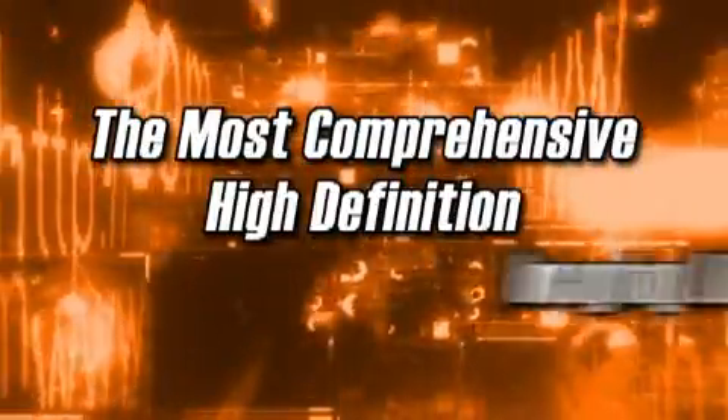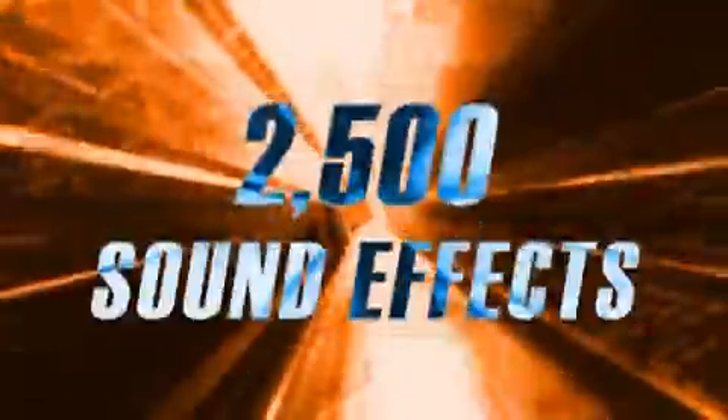Blastwave: the most comprehensive high-definition imaging library ever created. This collection of 2,500 sound effects has it all.